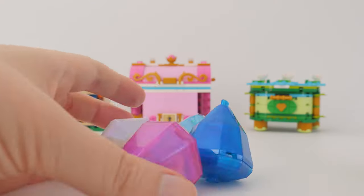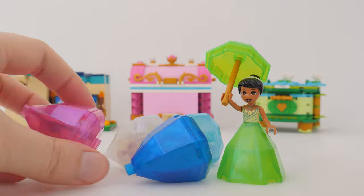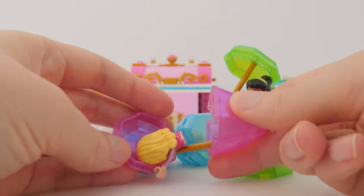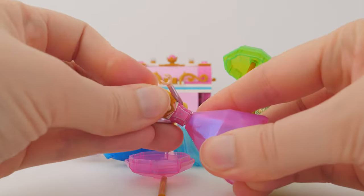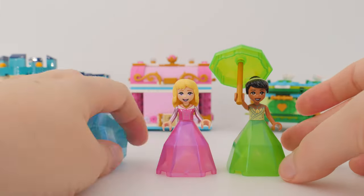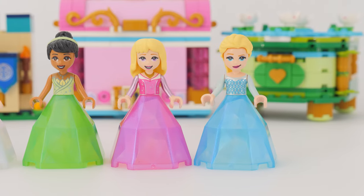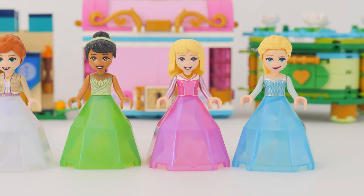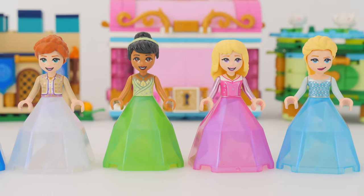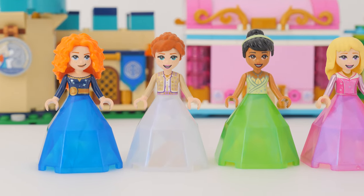These are the new crystal ball gowns for the mini doll Disney princesses. Today I want to talk about what they are, why they exist, where you can get them, and would you even want to get them. Hello, Claire here from Brick-a-Motion. You can currently get them in sets — they came out in 2022 and probably won't be around for that long.